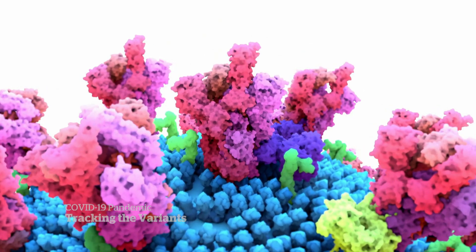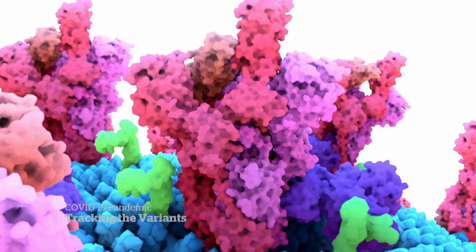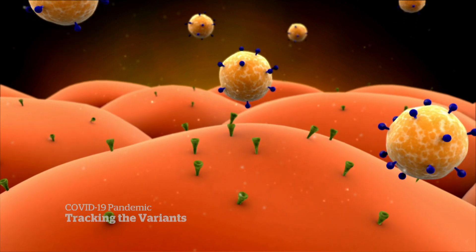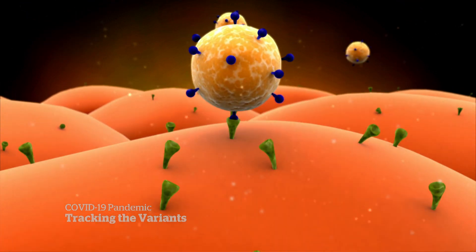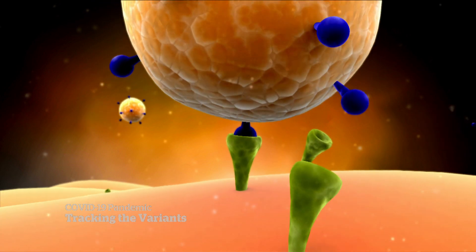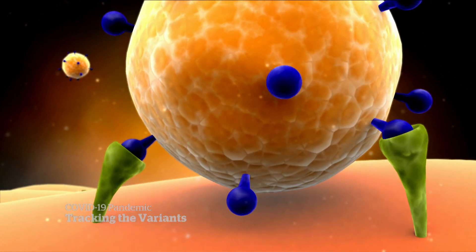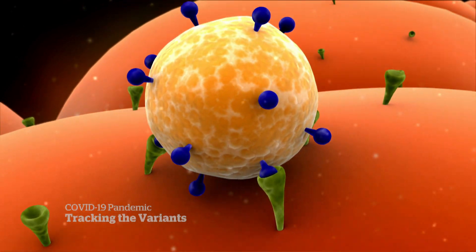Some mutations affect the virus's outer spike — it's exactly that spike protein that causes the virus to attach to humans. If there are changes that make it attach better, that's more concerning. It's called a lock-and-key mechanism: the virus's spikes act as a key that must unlock our cells to get in and cause infection. The variant has a mutation that appears to make that easier, allowing the virus to grab hold of that lock more tightly.